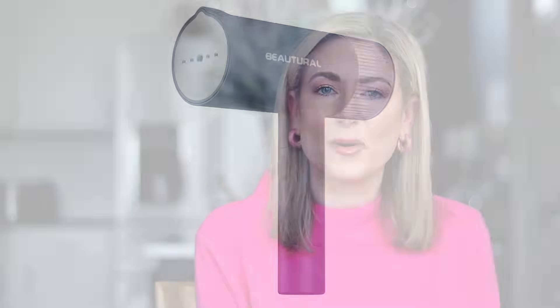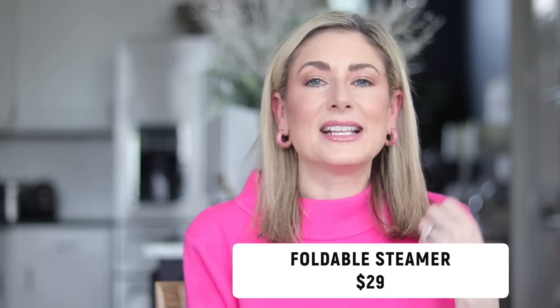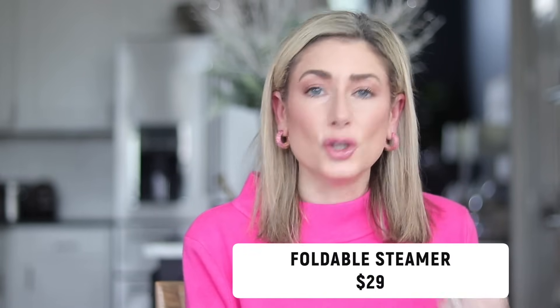Number four is another very popular gift — it's my foldable clothing steamer. It's billed as a travel steamer but I use it every single day. I steamed this sweater before I put it on this morning. It's just so handy and super powerful, and it's replaced all the other steamers I have recommended to you over the years.